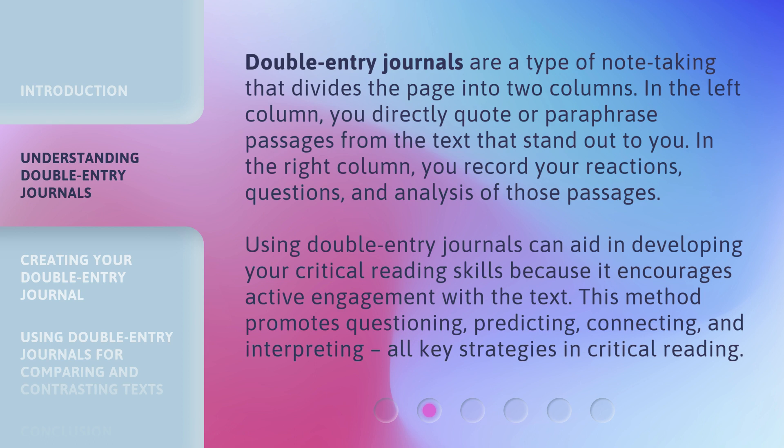Using Double Entry Journals can aid in developing your critical reading skills because it encourages active engagement with the text. This method promotes questioning, predicting, connecting, and interpreting — all key strategies in critical reading.